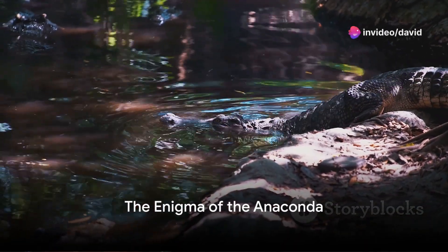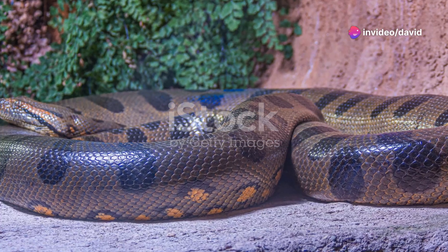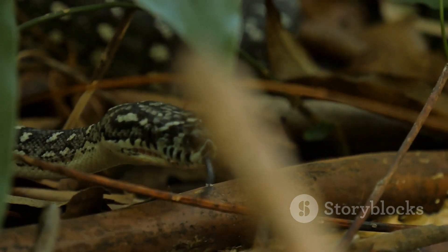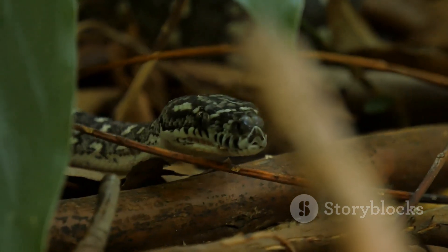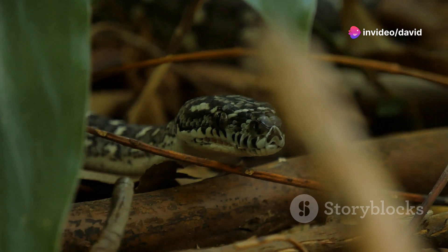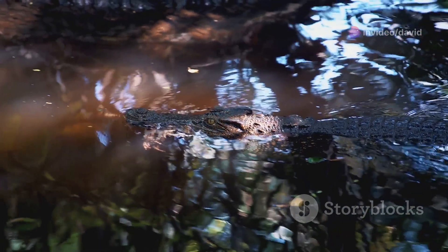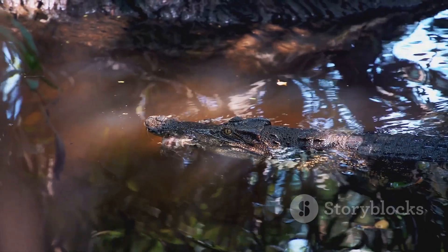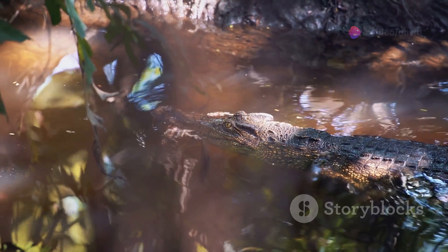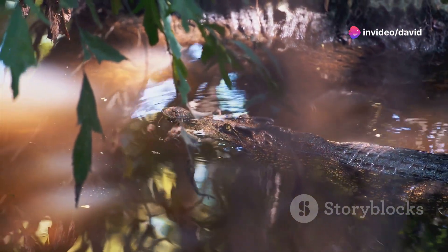Have you ever wondered what makes the anaconda one of nature's most mysterious predators? The anaconda, a name that resonates with power and intrigue, is one of the most formidable creatures on our planet. These majestic serpents hold the title of being among the largest and most powerful snakes in the world, their size only surpassed by the reticulated python. Their home is primarily the dense, humid stretches of South America's Amazon rainforest and murky swamps. Here, they navigate the labyrinth of green with an ease that belies their massive size.